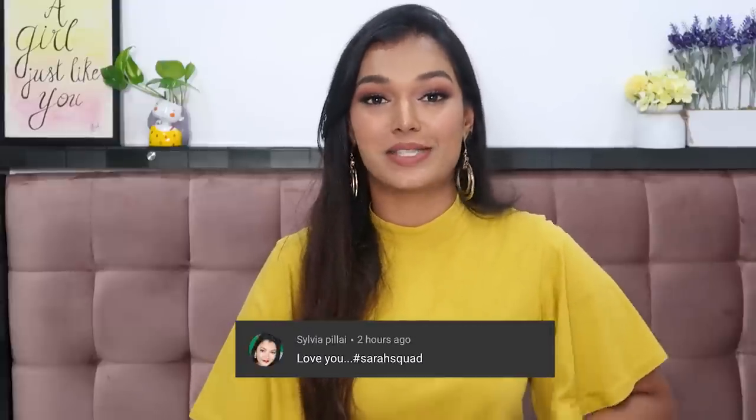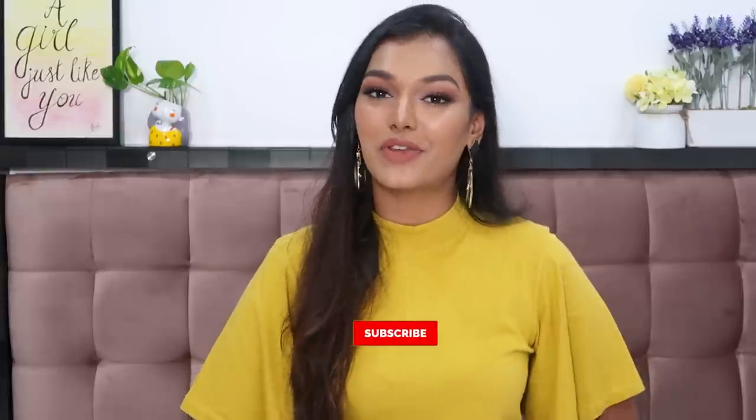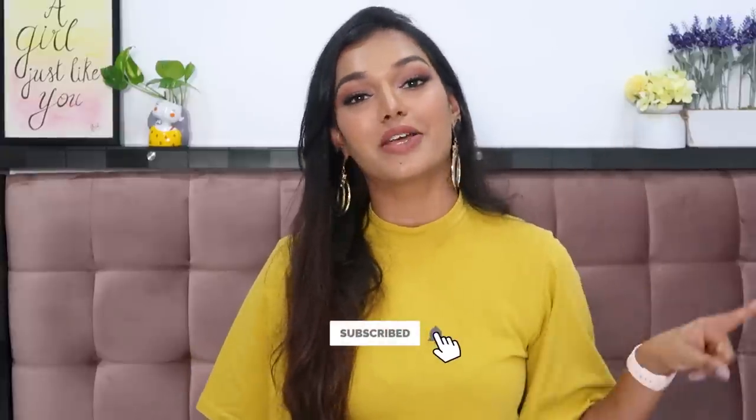Today's Sarah Squad shout-out goes to Sylvia Pillai — thank you so much for watching and supporting my channel. If you want to be in the next Sarah Squad shout-out, hit the subscribe button, the bell icon, and leave a comment saying hashtag Sarah Squad. I'll see you guys in another video very soon — stay home, stay safe, and take care. Bye, love you all!